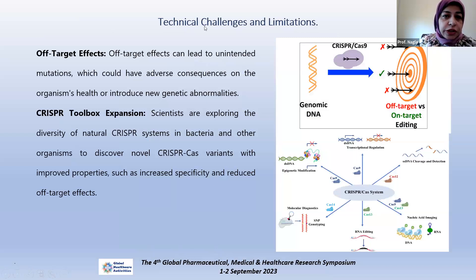The techniques are not easy, and we have to identify exactly the limitations and technical challenges in this process. One key challenge is off-target effects — sometimes there are unintended mutations which could have adverse consequences on the organism's health or introduce new genetic abnormalities. Nowadays, there is toolbox expansion of CRISPR to try to overcome this by making other tools and targets, which may reduce off-target effects.